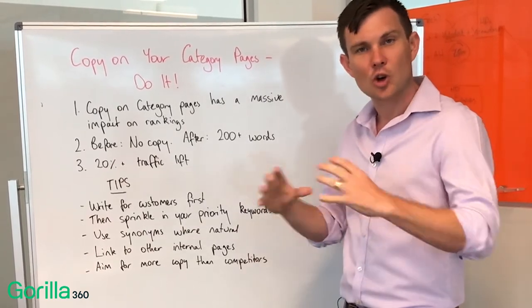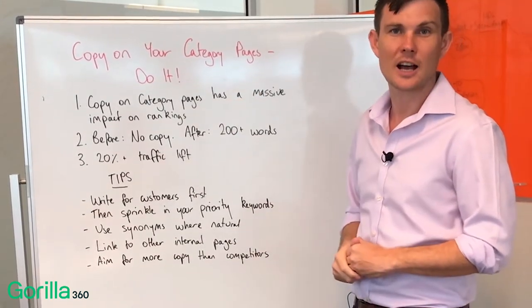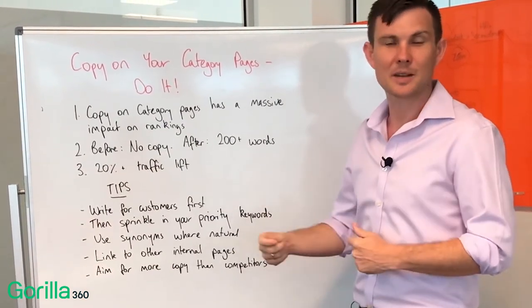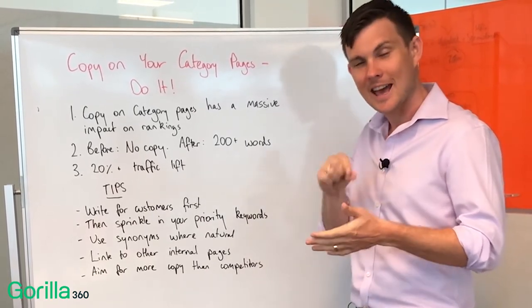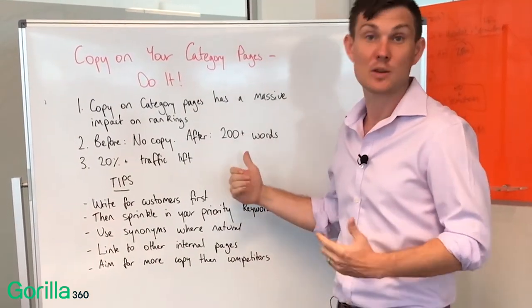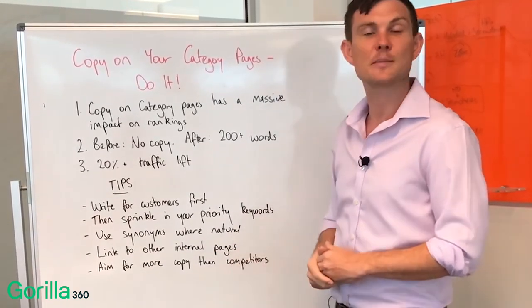Within the actual copy, what I'd encourage you to do is link through to subcategories. So if this is a parent category page, what you can do is hyperlink some of the copy through to subcategories and use anchor text or optimized keywords as the linking text. A really easy rule of thumb for how many words to write: look at who you're competing with for your target keywords and simply aim to write more copy than them.